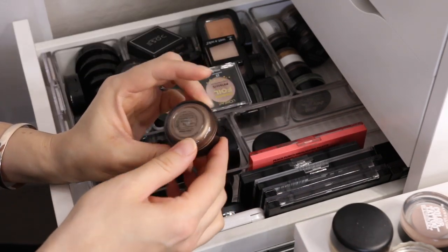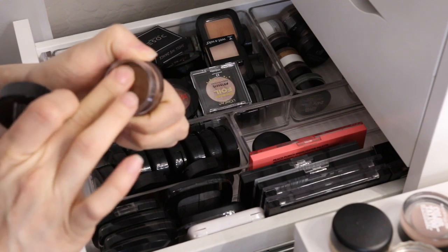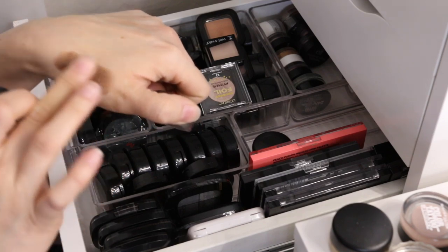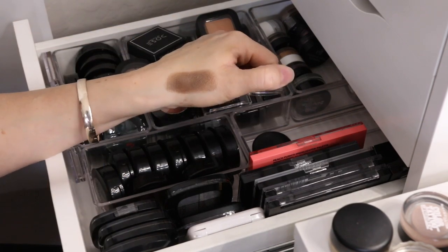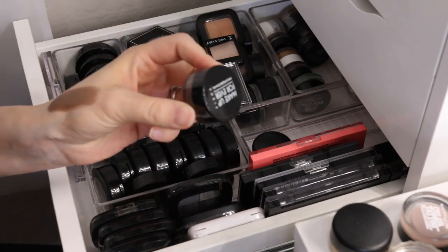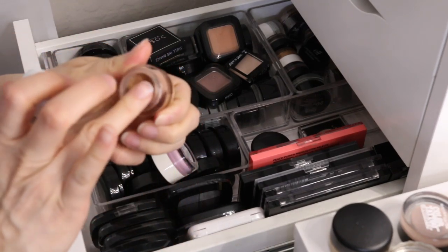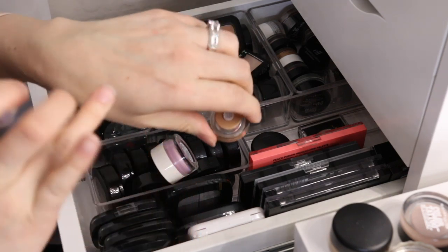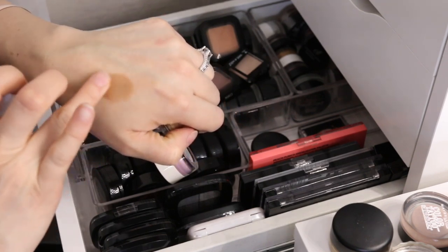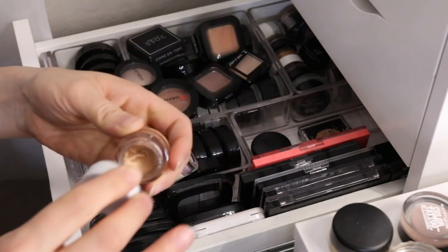I have this one from Makeup Forever — it's the Aqua Cream. Do they even sell these anymore? It's surprisingly still very soft and creamy. This is a maybe. I have another one here from e.l.f. called Back to the Basics. It's really pretty, but I think I'm gonna get rid of the e.l.f. ones.